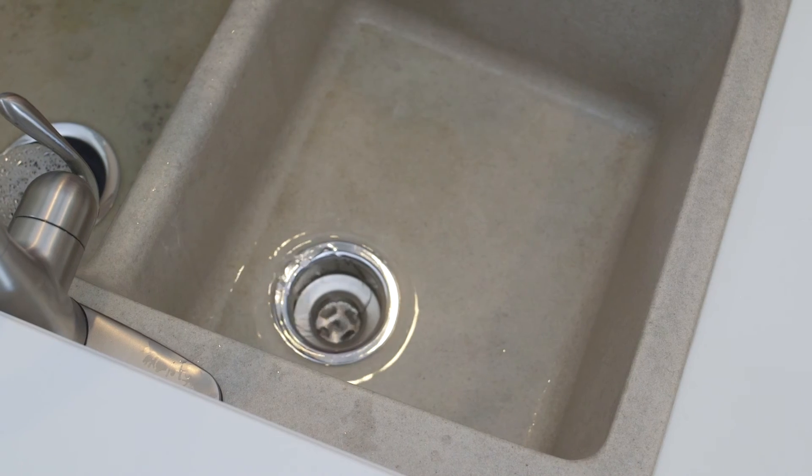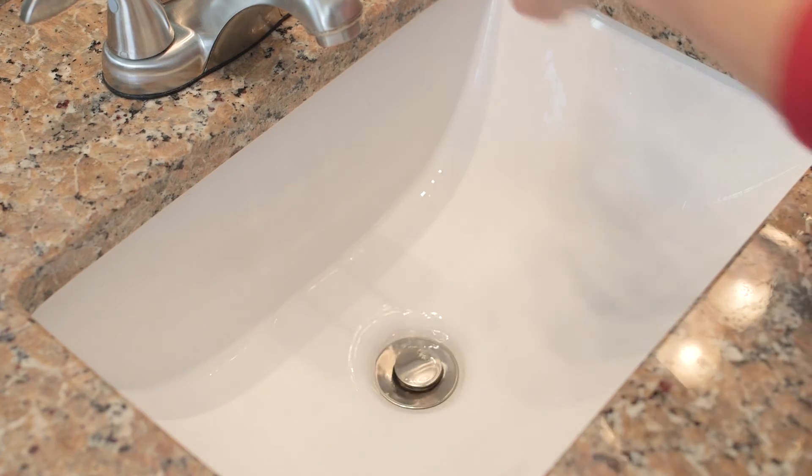Using Total Drain is an easy, affordable way to keep your drains free-flowing and smelling fresh.